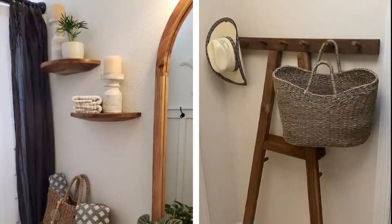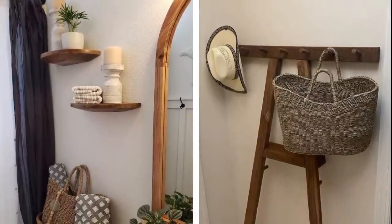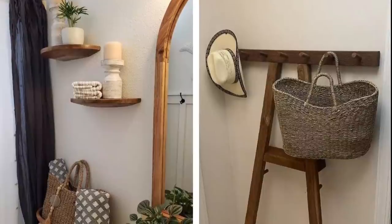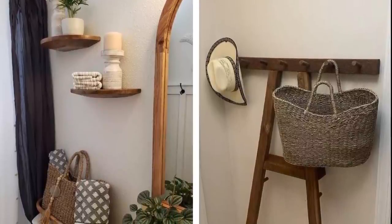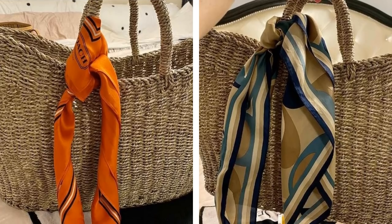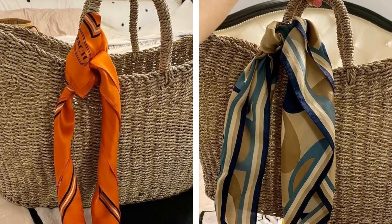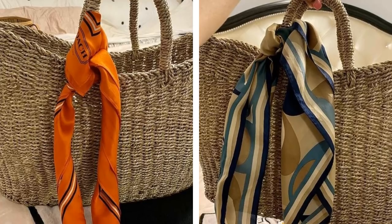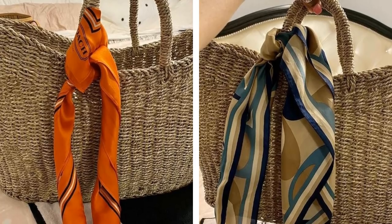10. A woven basket bag is the perfect accessory for storing your linens or extra blankets. Thanks to its visually appealing design, a bag like this will add some decor to your home while serving a highly practical purpose. I styled my woven basket on a peg rack in my entryway with some greenery hanging over it and it looks adorable. This works well in all seasons too — just change up the floral decor or greenery according to the season.